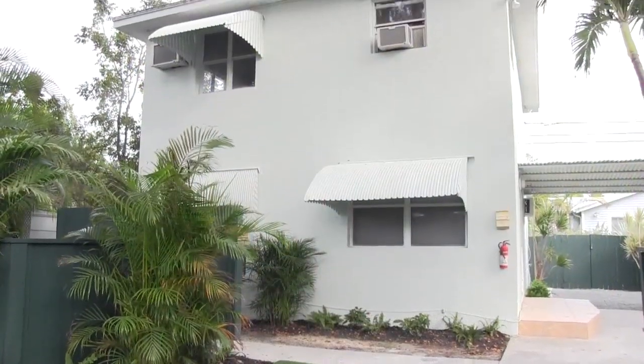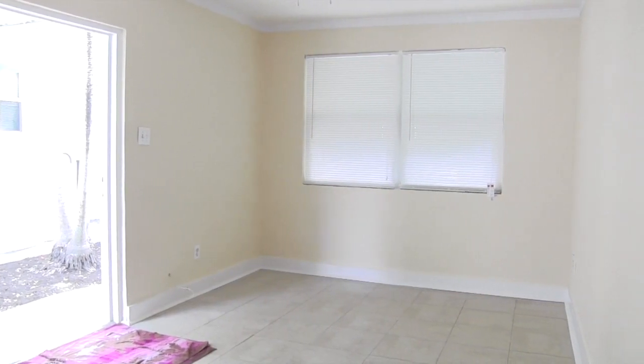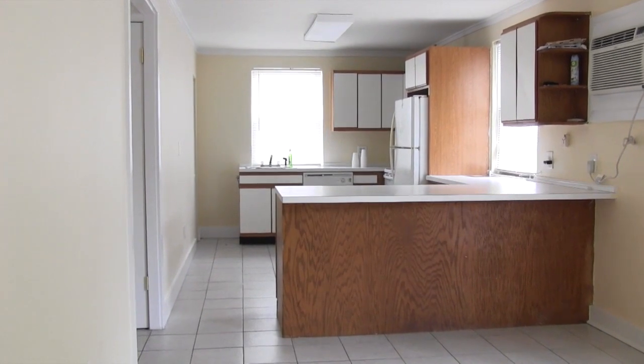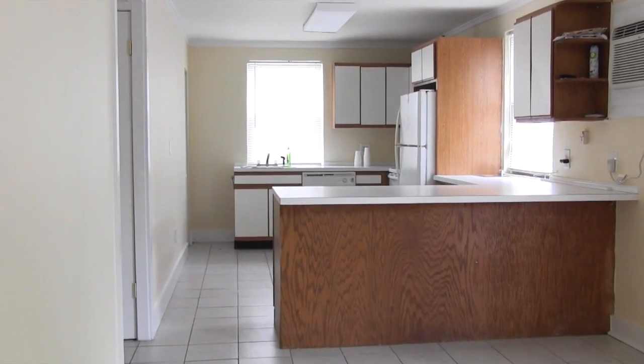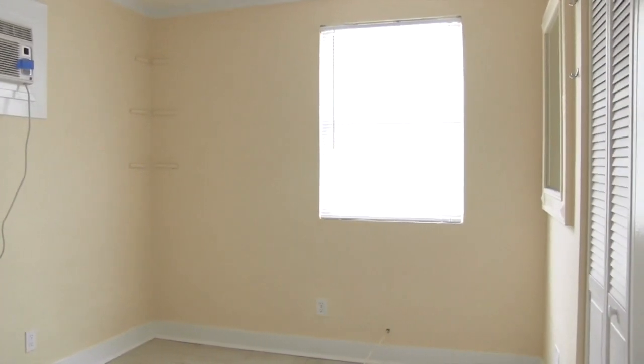Apartments C and D share a two-story CBS building. C is downstairs with a spacious living room filled with natural light. It flows into the kitchen area with a breakfast bar, newer appliances, and clean tile flooring. Two large bedrooms make it an ideal apartment for working professionals.